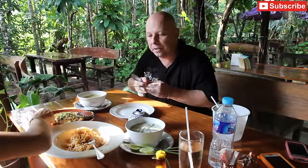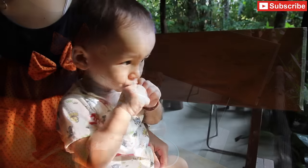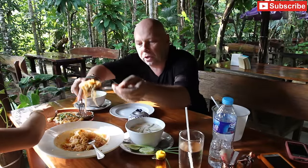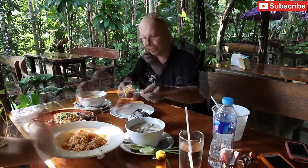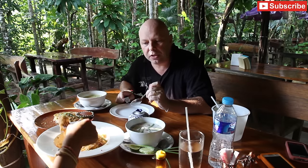I'm going to try the pad siu before my wife and son gobble it all down. So it's a seafood pad siu that we got. Pad siu is similar to a pad thai — it generally has a wider noodle, though this one seems to have very similar noodles to pad thai. It's very nice. Got a big bit of calamari with that.